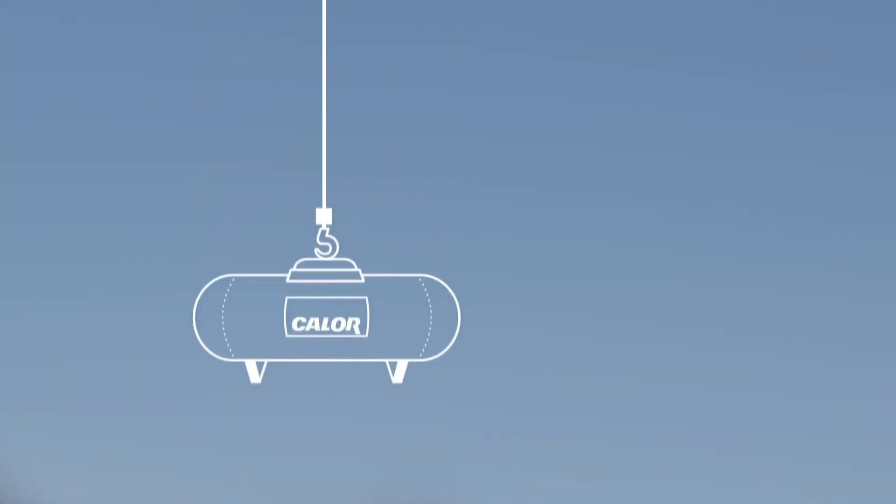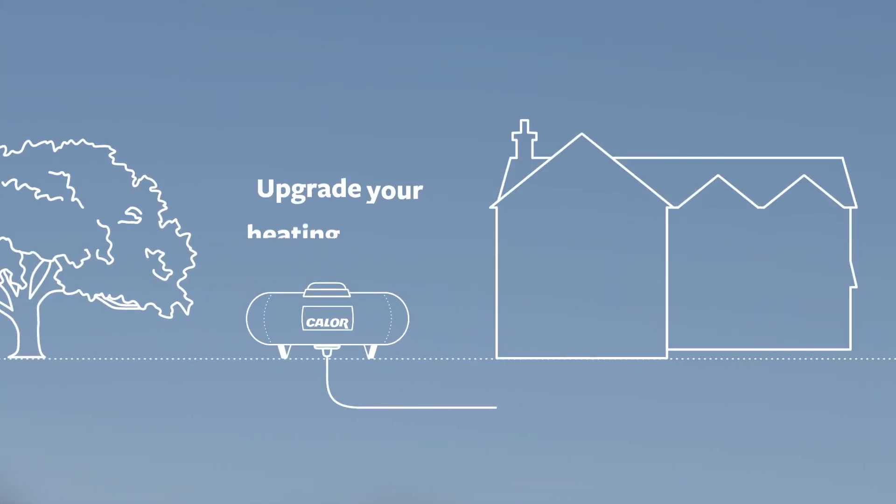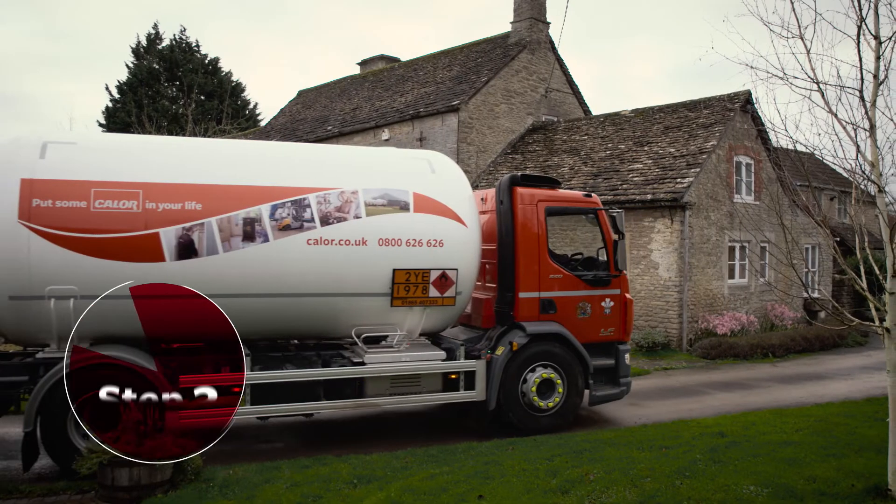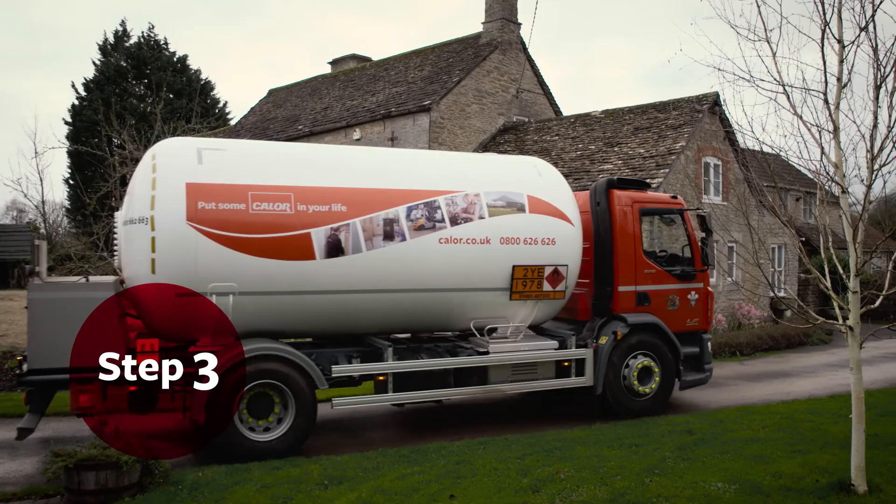We can take care of upgrading your internal heating system. We can install your new LPG boiler and connect it up to your radiators, or work with your local boiler installer. And then we arrange your first gas delivery.